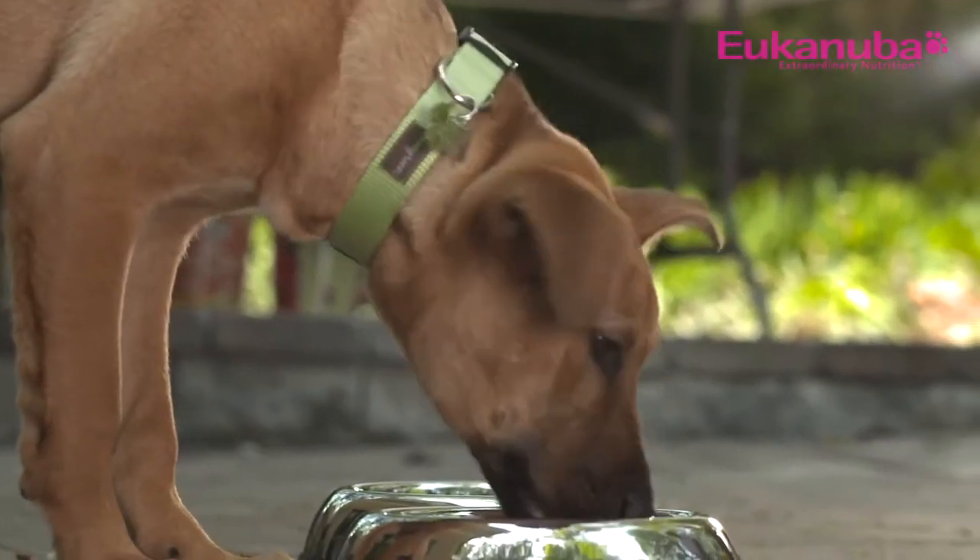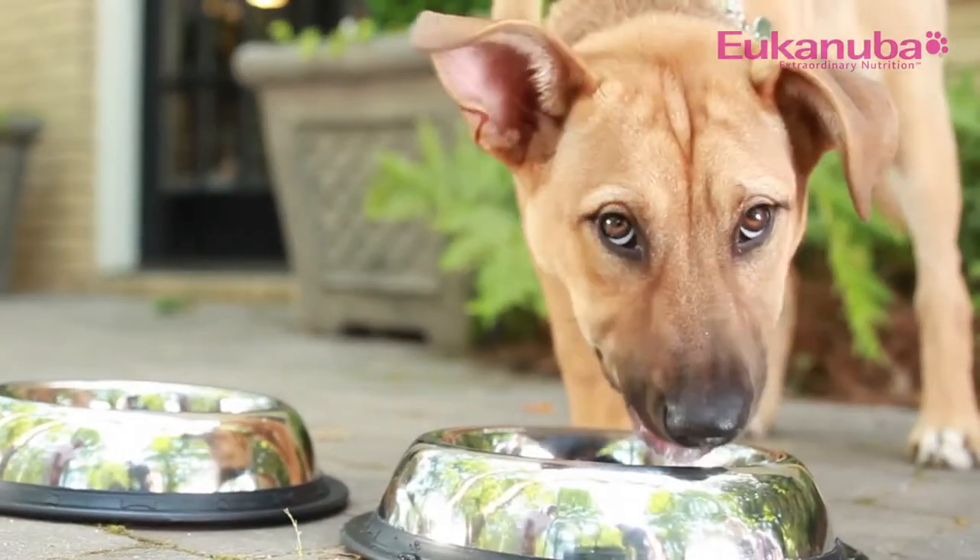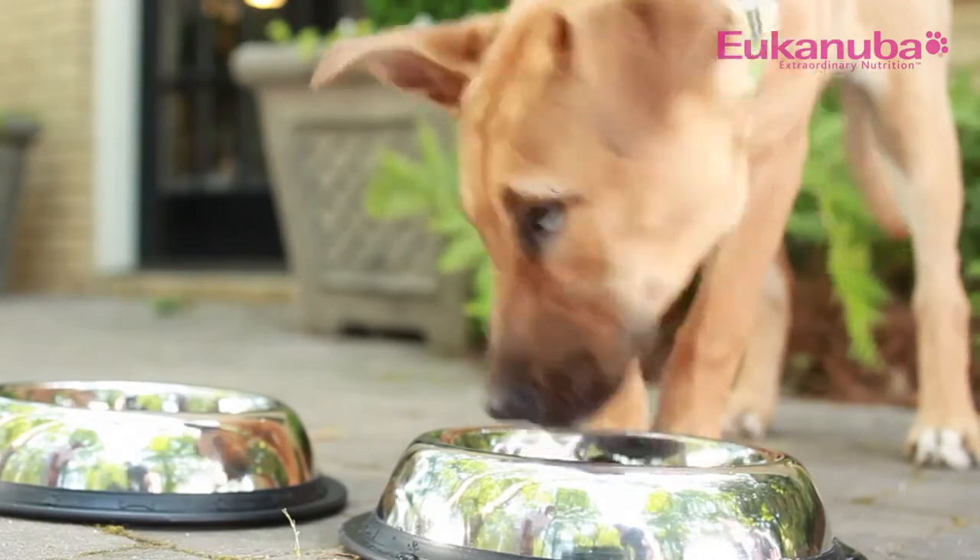The last part of puppy nutrition we are going to talk about is water. Puppies need fresh, clean water available at all times. Like us, it is their most important nutrient. You should change your puppy's water often, at least once a day. Providing fresh, clean water greatly reduces the risk of disease and therefore keeps your pet happy and healthy. I hope that you found this helpful as you welcome your new addition into your family.